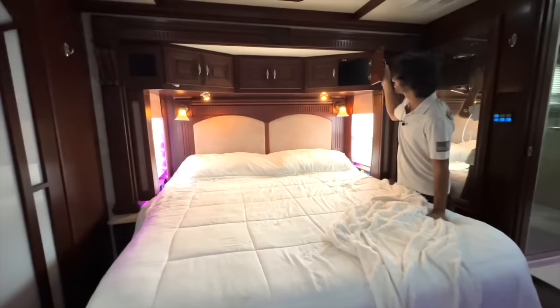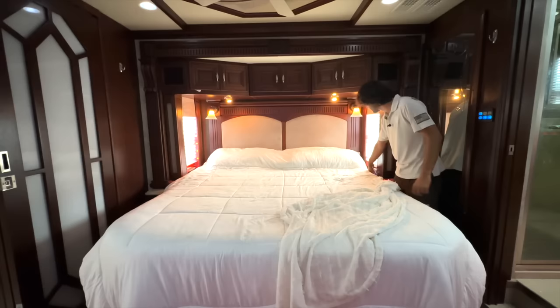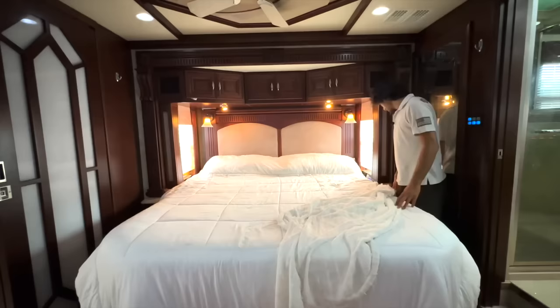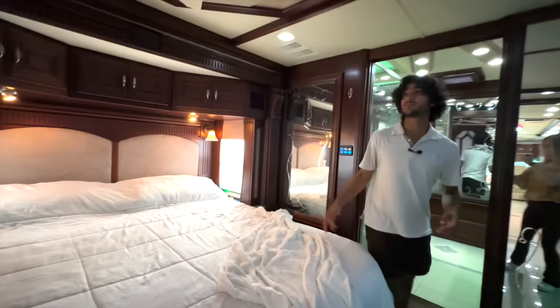There are multiple reading lights, deep storage up above, and big windows because this is a deep slide. Controls right here let you kill all the lights, control bedroom lights, and turn on your ceiling fan. The shades are electric. There are also outlets on both sides of the bed, very adequate walking space, and walking LED lights down on the floor so you can see where you're going if you get up in the middle of the night.